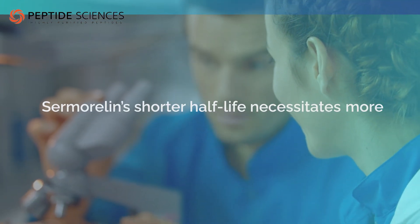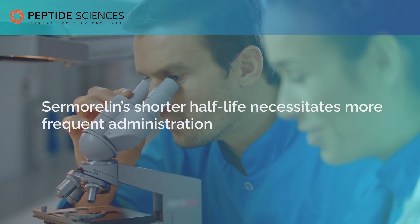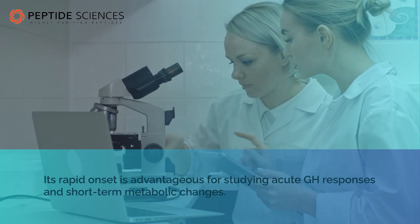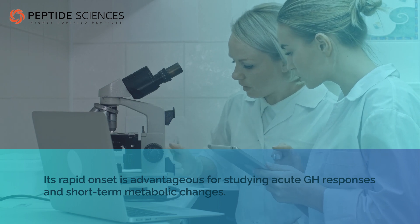In contrast, Sermoralin's shorter half-life necessitates more frequent administration, but its rapid onset is advantageous for studying acute GH responses and short-term metabolic changes.